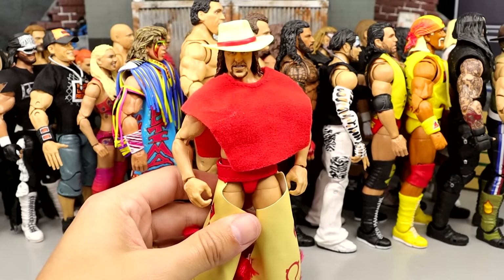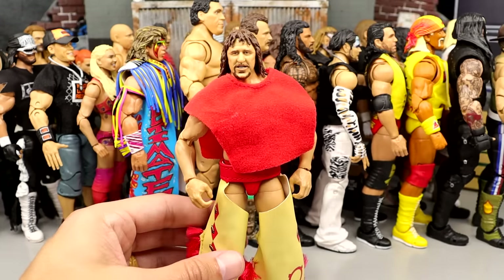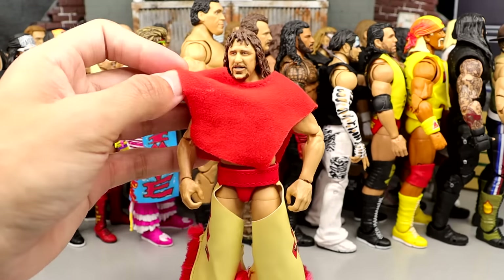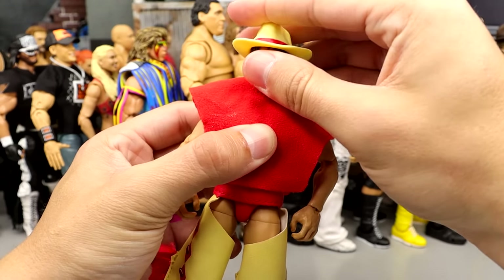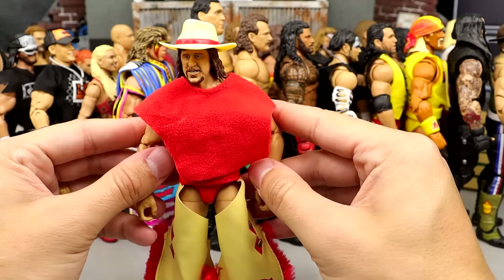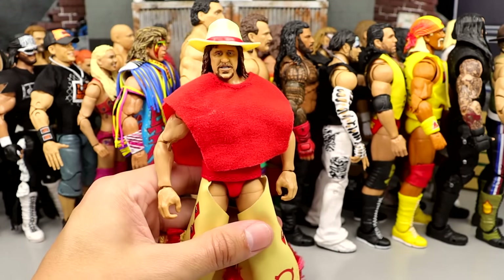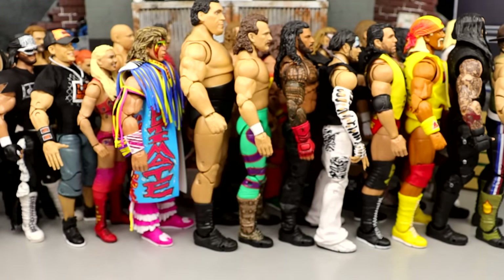Number 28 is the Coliseum Collection Terry Funk figure. Very cool release, not my favorite look of Terry Funk, but I thought it was so cool to see an Ultimate Terry Funk. I like all the bells and whistles, his hat, and the head sculpts on this figure. Very cool inclusion into the Ultimate Edition line. Not up my wheelhouse, but I can still respect it. I think this was like my number 10 Ultimate from last year. He comes in at 28.